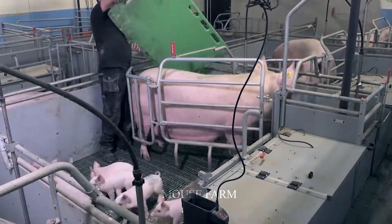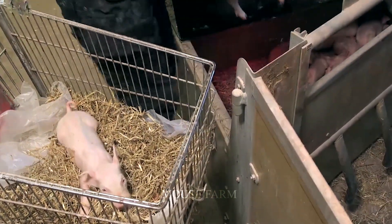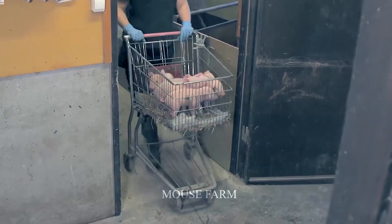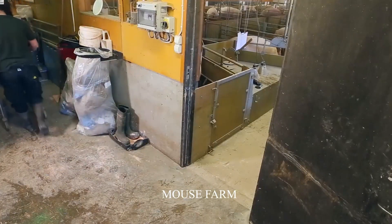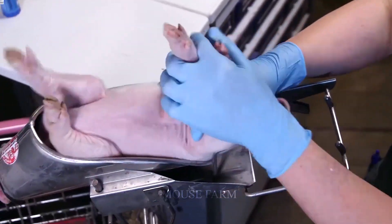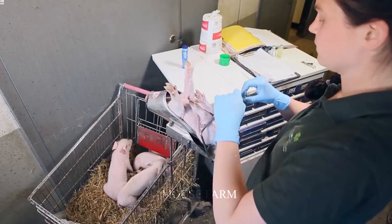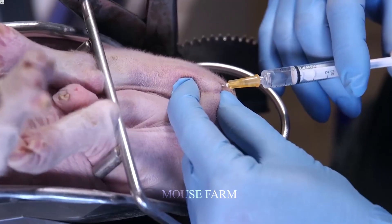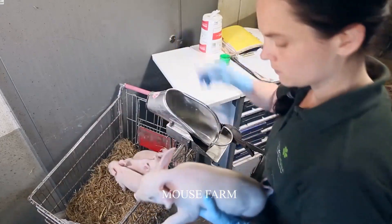When conducting an ultrasound, the doctor uses the ultrasound head to approach the pig's belly. The indicator and images will appear on a small screen for them to observe. Pigs will be vaccinated when they are young to prevent diseases. Health workers need to separate the piglets from the mother pigs, and these piglets are then vaccinated by doctors.